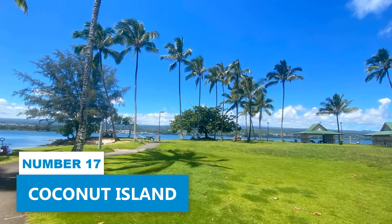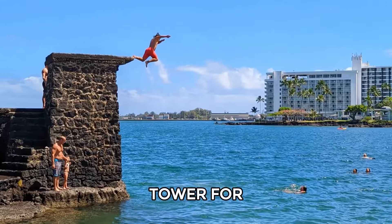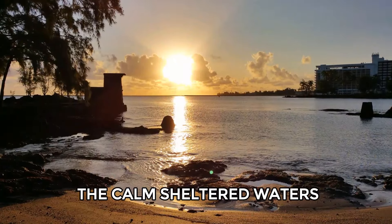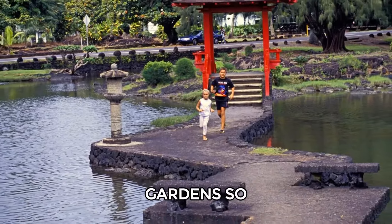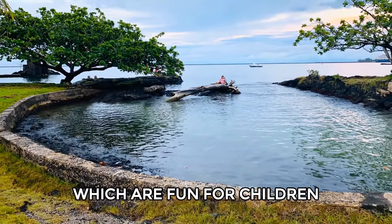Number 17: Coconut Island. Coconut Island is a great place to relax and swim. It has two small beaches and a 20-foot tower for jumping into the water. Local families often visit for picnics and to swim in the calm, sheltered waters. The island is easy to reach and is close to Queen Liliuokalani Gardens, so you can visit both locations easily. The island also has tide pools, which are fun for children to explore.